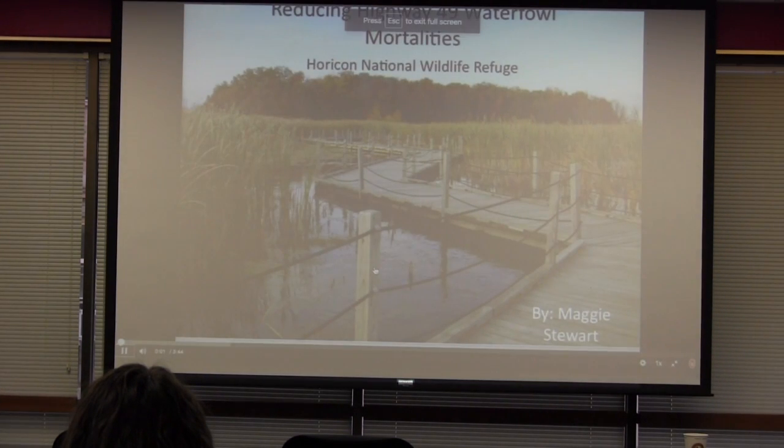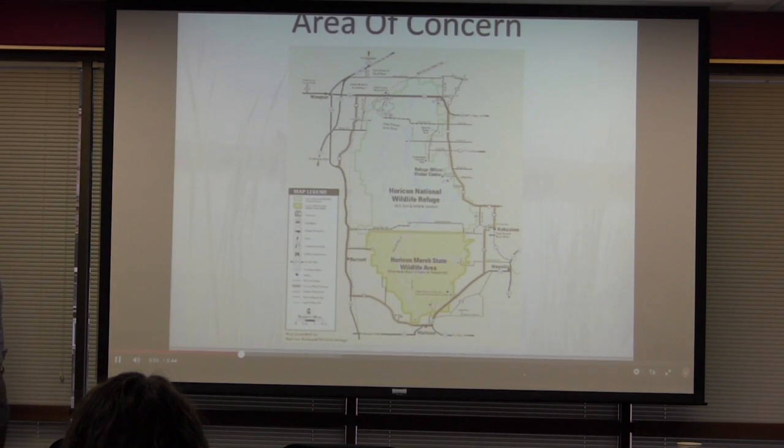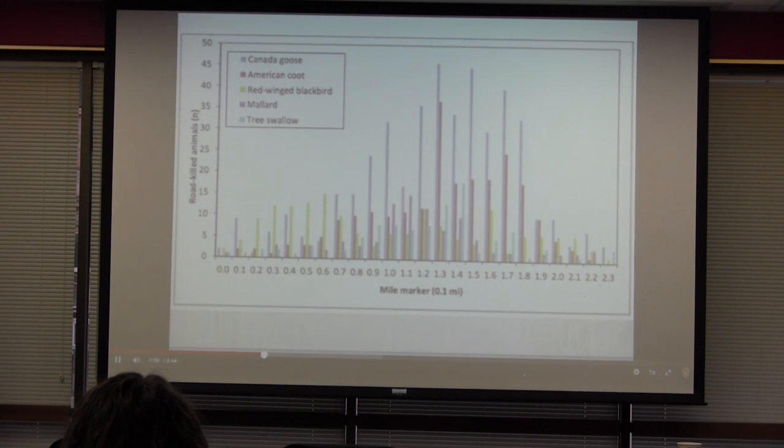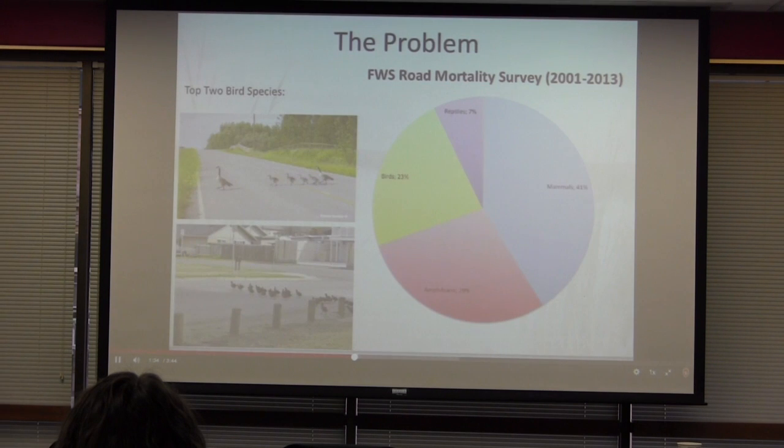Hi, I'm Maggie Stewart, and I'm here to talk about reducing waterfowl mortalities on Highway 49 — not counting spring amphibians because their numbers got too high to count. This is our area of concern. Highway 49 is located at the northern edge of the refuge. This graph shows the top five species of bird killed along the road. For each mile marker along the 2.3-mile section of road, the graph records the number of individuals killed. The most fatalities are seen between mile markers 1.0 and 1.8. This map shows why — it is where two bodies of water line up and waterfowl cross the road to get between both of them.